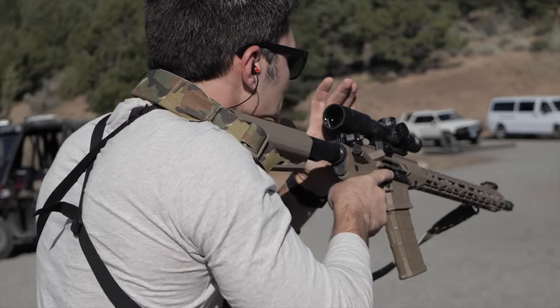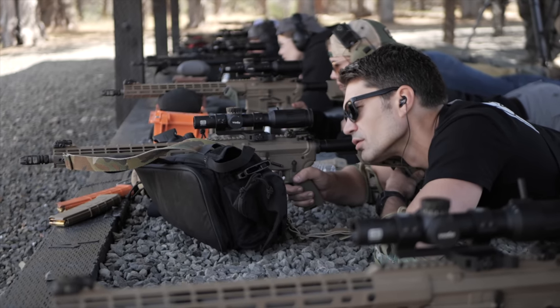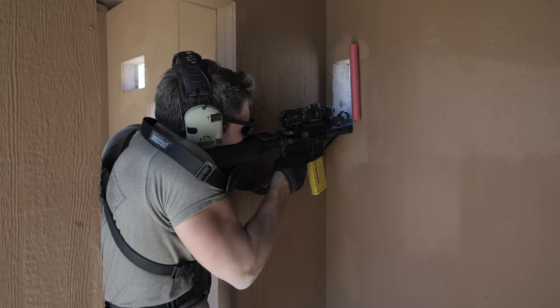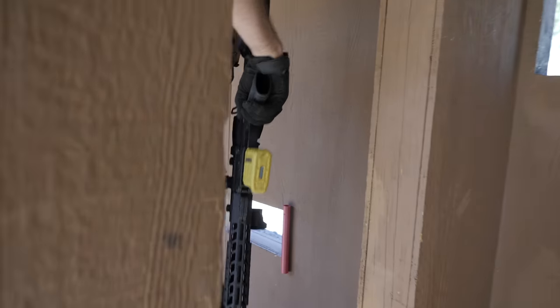Add an LPVO — low-power variable optic — and you can reliably make hits on a man-sized target with a 16-inch gun at 500, 600, even 700 yards. We do it at Thunder Ranch all the time. Yeah, the gun's going to be longer and a little heavier, but using a 16-inch barrel in tight quarters isn't exactly difficult.